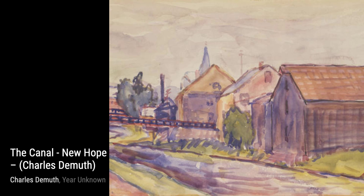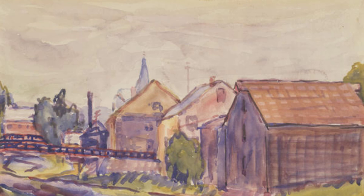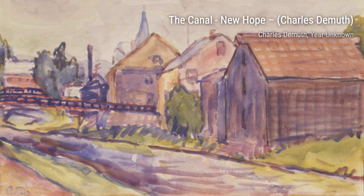Lastly, we have Landscape, Peach Bottom. This painting showcases DeMuth's ability to capture the beauty of nature. The rolling hills and vibrant colors transport us to a serene and idyllic landscape.